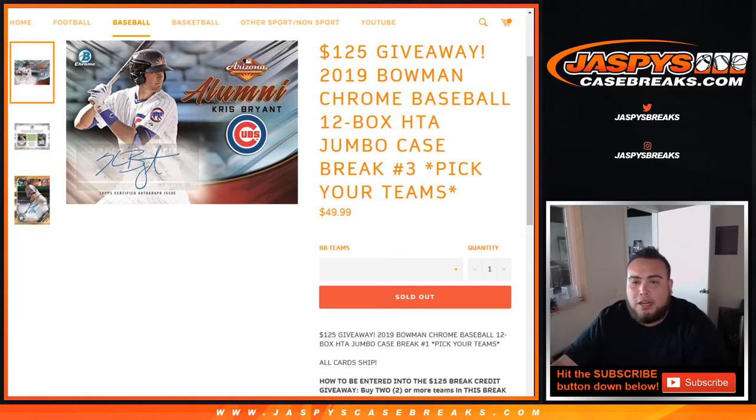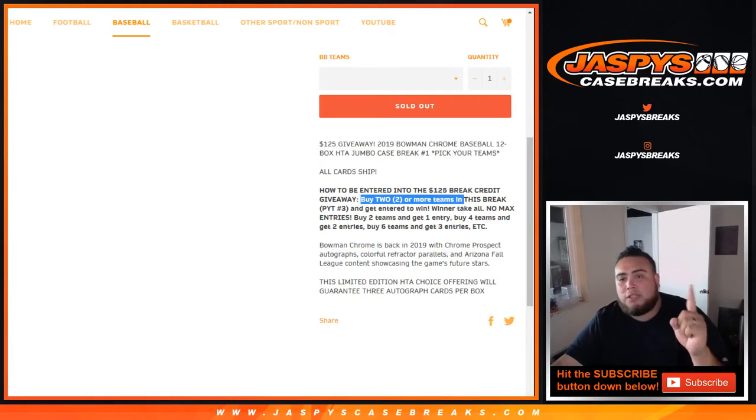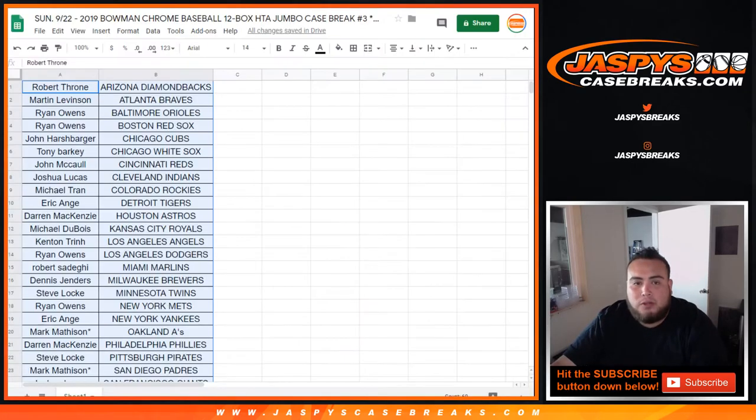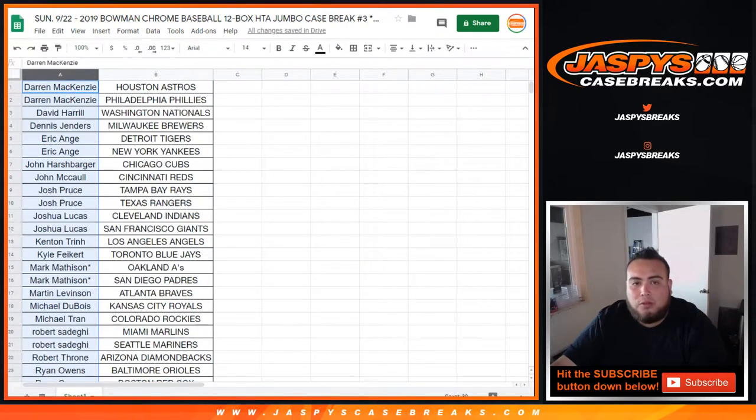We're also giving away $125 in break credit in this break. All you have to do to be entered is buy two or more teams. Two teams gets you one entry, four teams gets you two entries, six teams gets you three entries, etc. Only customers that have two or more teams will be entered, and we'll do that at the end of the break.